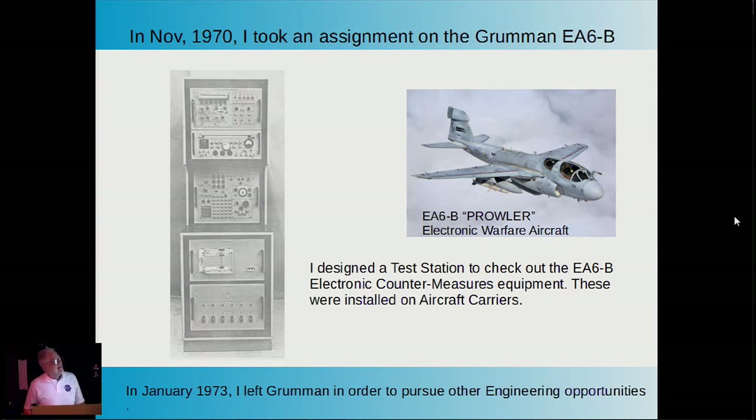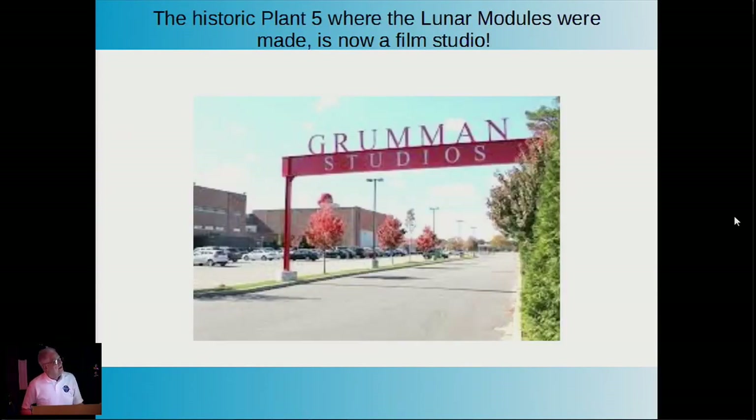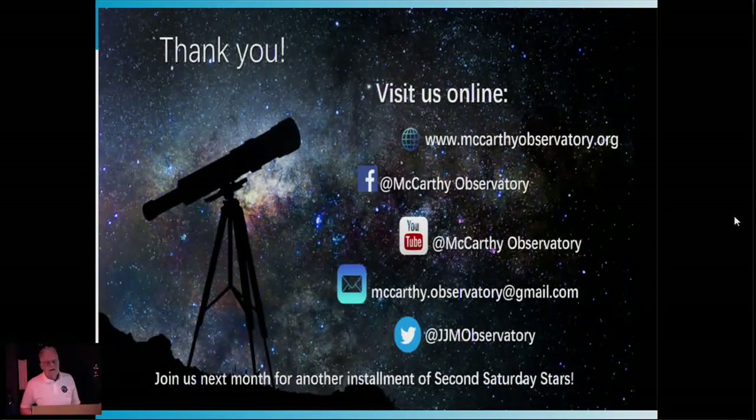In 1970, I took an assignment on another Grumman program doing electronic countermeasures test equipment for the EA-6B Prowler, which remained in Navy aviation until very recently. In 1973, I left Grumman to pursue other work. In 1994, Grumman merged with Northrop to become Northrop Grumman. By 2013, out of 39,000 employees, only 550 were left on Long Island. And the greatest irony: the historic Plant 5, where the lunar modules were built, is now a film stage for motion pictures. Snoopy, the unofficial mascot of the Apollo program, holds a sign that says 'The End.' Thank you for your attention, and please come back for another Second Saturday presentation.